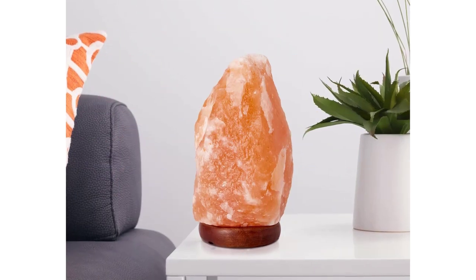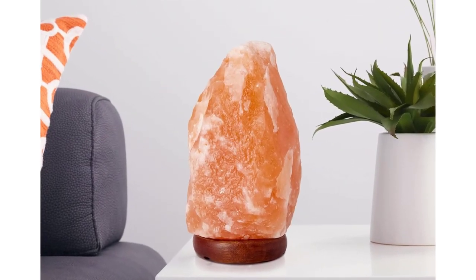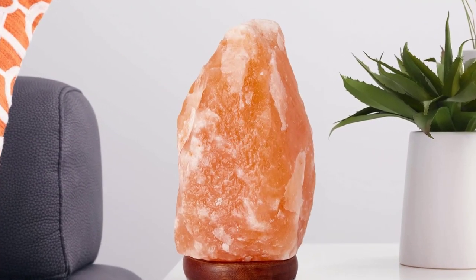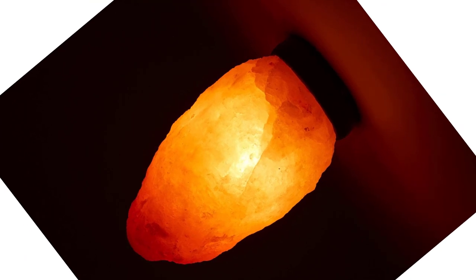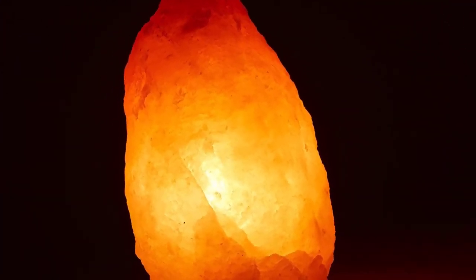True to the brand's lineage, this Himalayan salt lamp is made of 100% natural and pure Himalayan salt found in Pakistan. Along with the lamp, you also get a spare 15-watt bulb. The Himalayan salt lamp features an adjustable brightness switch, using which you can dim the light.